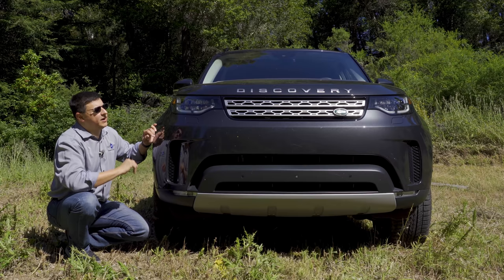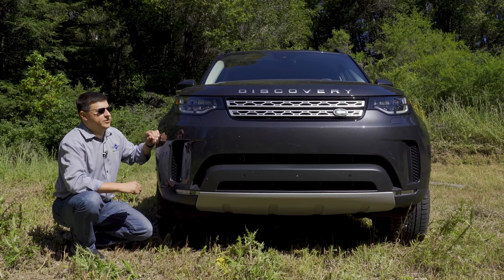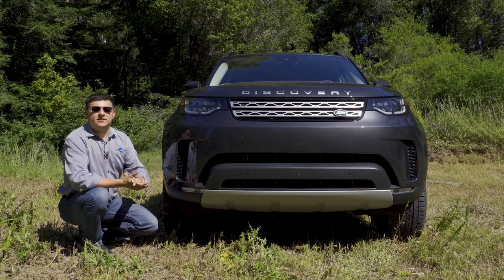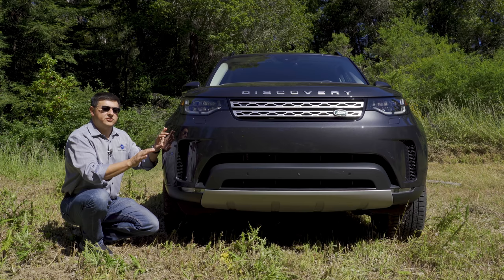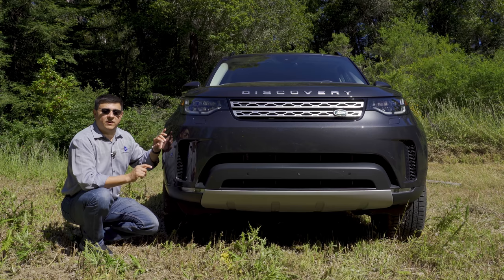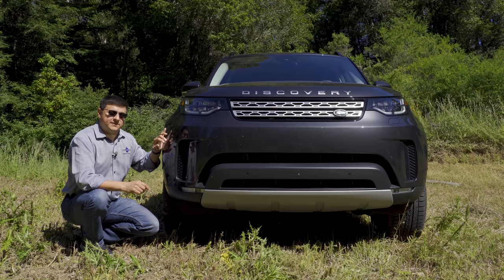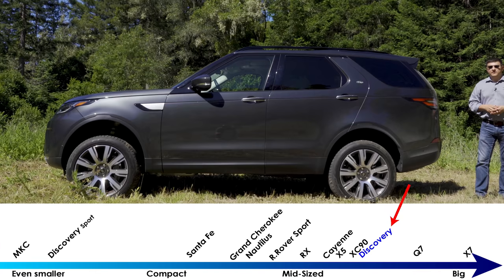Up front we find full LED headlamp modules, and the overall design theme is a little bit more in keeping with the Range Rover line within the Land Rover umbrella than the previous generation Discovery. Overall it's a very attractive look, but also a little more restrained than something like a Mercedes-Benz G-Wagon. There are two different Discovery models in the Land Rover lineup — the Discovery we're looking at here and the Discovery Sport. The two vehicles are not related at all other than the name.